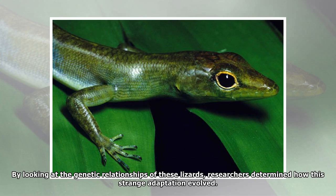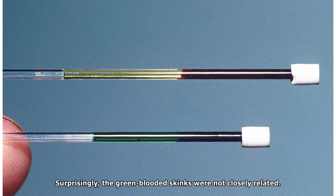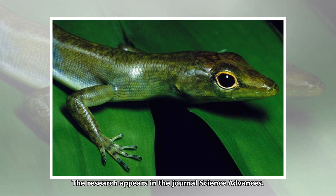By looking at the genetic relationships of these lizards, researchers determined how this strange adaptation evolved. The team examined the genomes of 51 skink species, including 27 individuals from six species of green-blooded skinks and 92 red-blooded lizards. Surprisingly, the green-blooded skinks were not closely related to each other. Instead, they were more closely related to red-blooded skinks, and the analysis suggests that the green blood trait evolved at least four separate times. The research appears in the journal Science Advances.